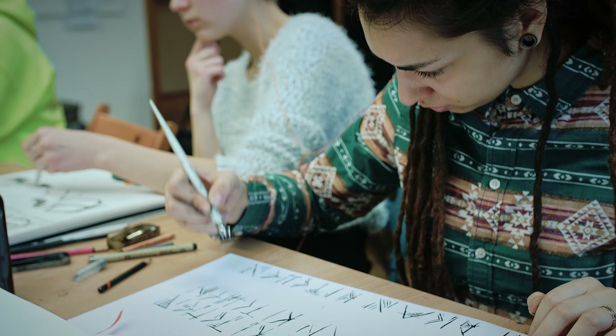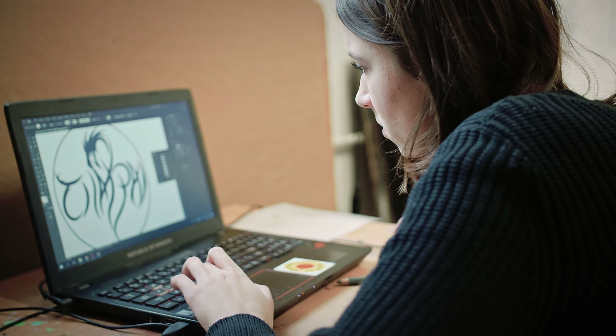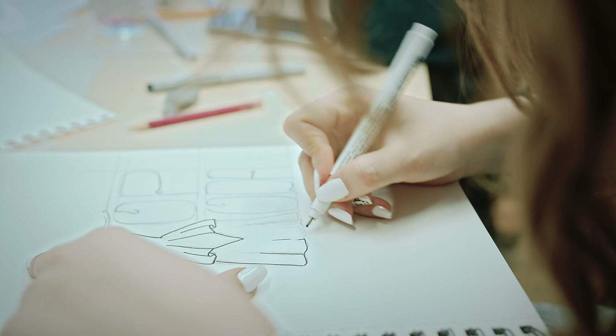Calligraphy is like ballet — dancing on a paper with a pen. I'll be happy to show you a couple of movements on the paper. I'm happy to share my passion with you. Thank you.